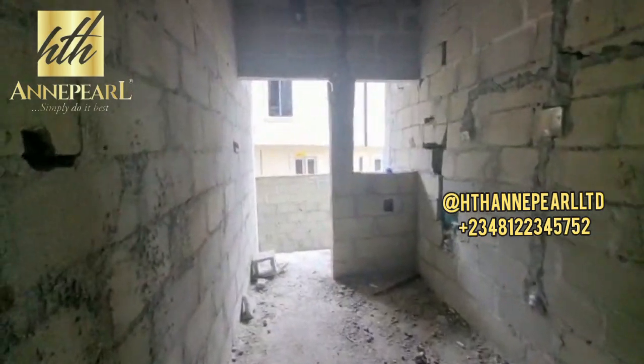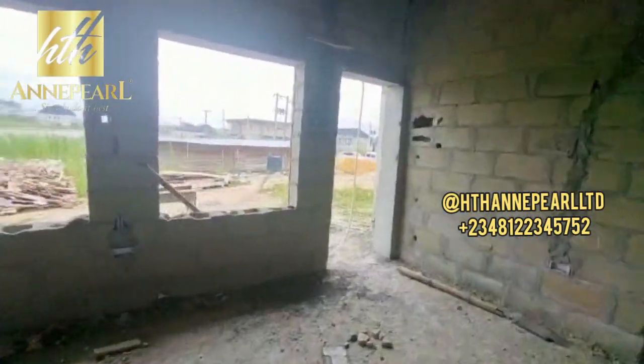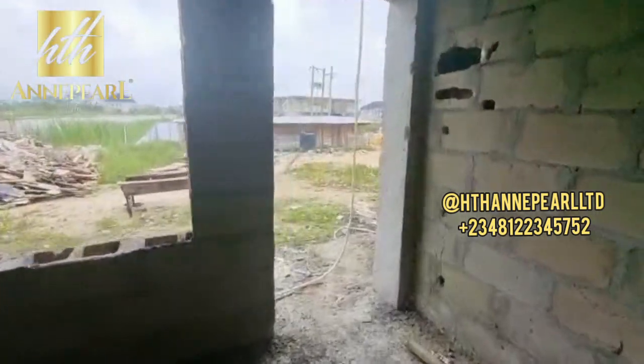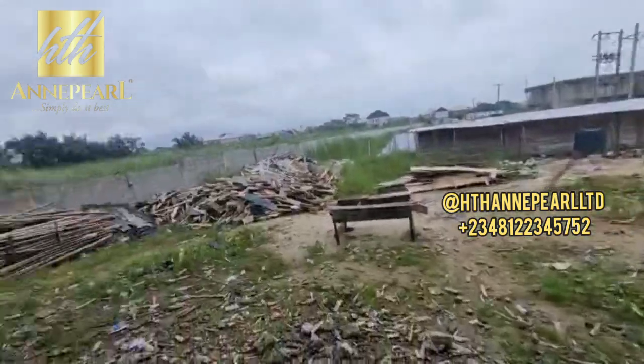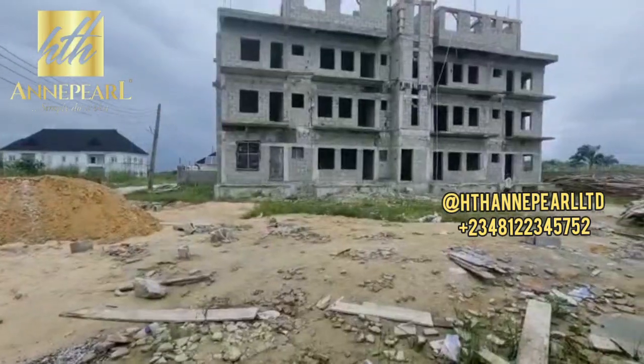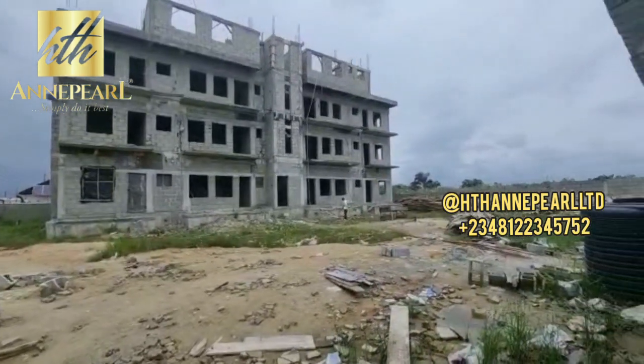The good thing about this is that it's got beautiful features you can't imagine. It's going to be delivered finished — all you need to do is carry your bag and move in. As you can see, this particular location is quite spacious. There will be car parking space and so many things you need to know.